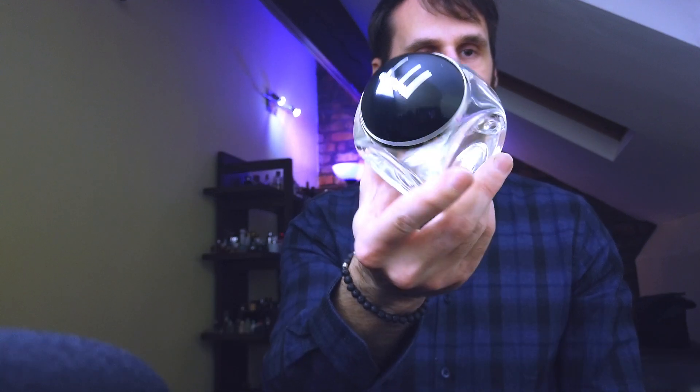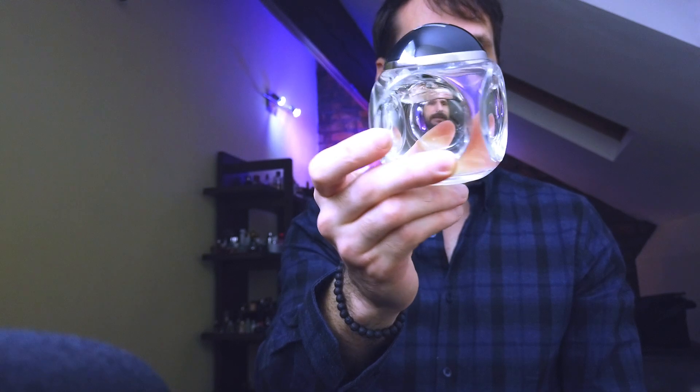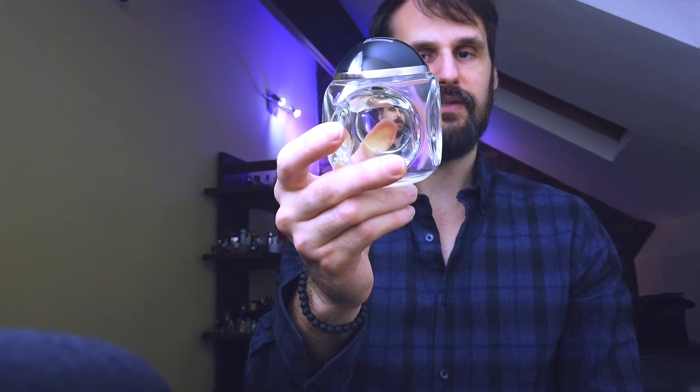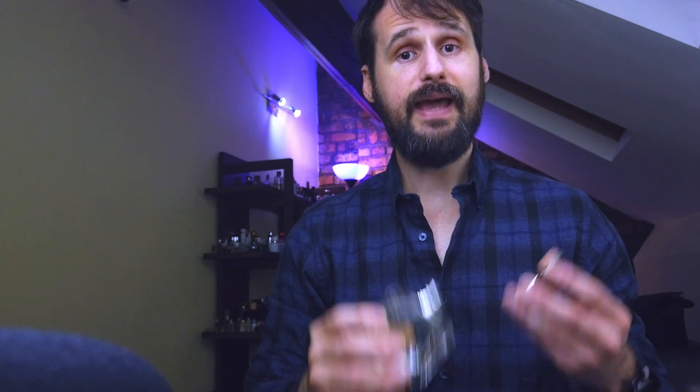At number 10, it's a fragrance that I think deserves a lot more attention, but I understand why it is not getting that much attention. Dunhill Century. This is great value for the money because you're not only getting a huge bottle — this is a 135ml size — it's an eau de parfum as well, so it has the performance and also it has the smell.